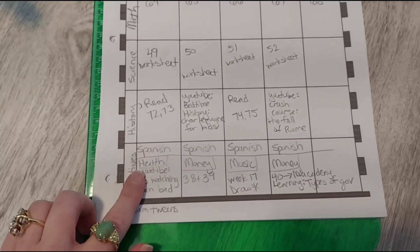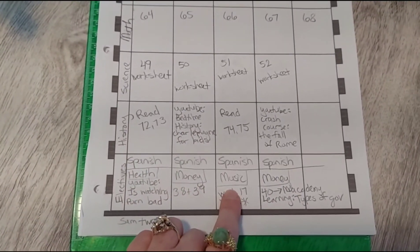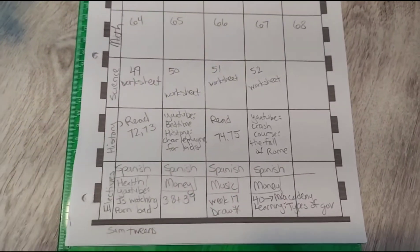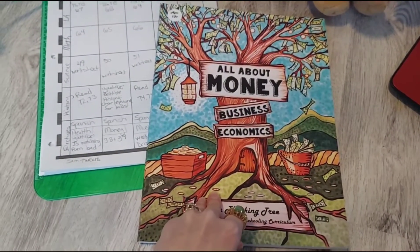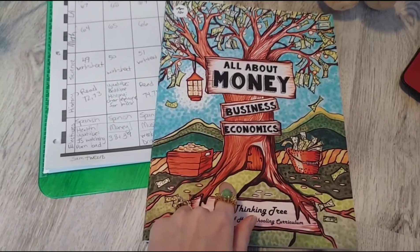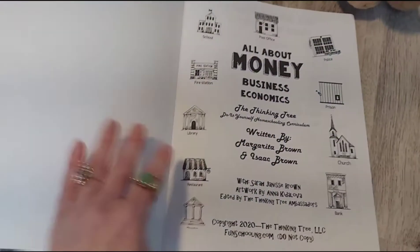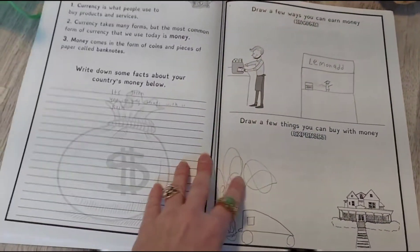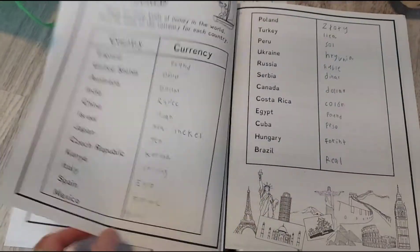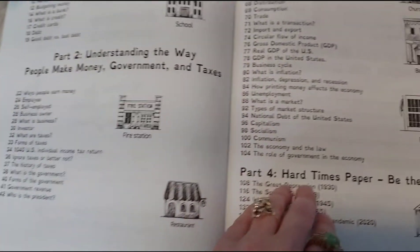He's also doing a health elective — just Easy Peasy Health — a money course, and Easy Peasy Music, specifically the modern music track. I was originally going to turn the money course into a high school economics credit, but when I researched it, it looks like a lot of colleges don't accept economics courses completed in eighth grade. So he just completes this book about two days a week. What I like about it is it requires a lot of online research, and it covers things like government and taxes and economics.